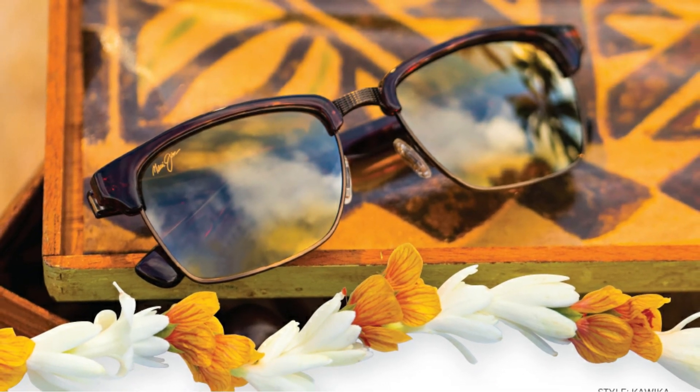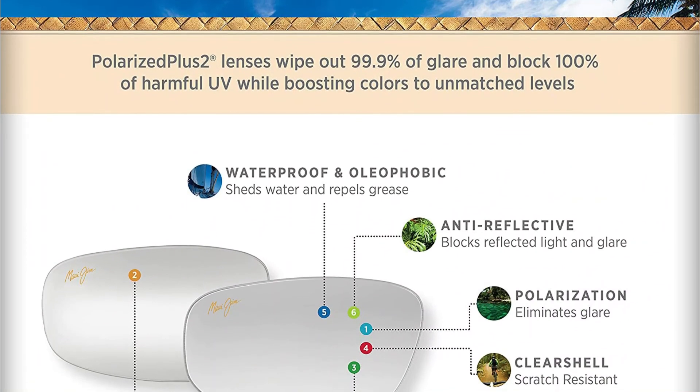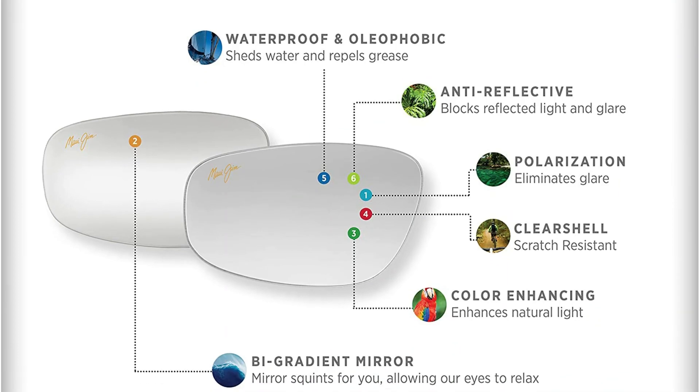These sunglasses weigh less than an ounce, making them some of the lightest you can find. Having them on allows you to enjoy clear, sharp views. They are comfortable to wear and great for any kind of sporting activity, not just fishing.